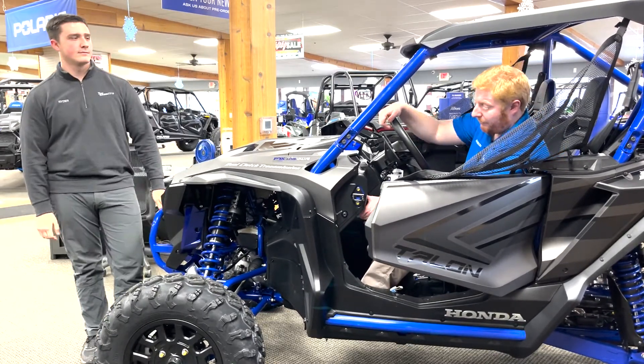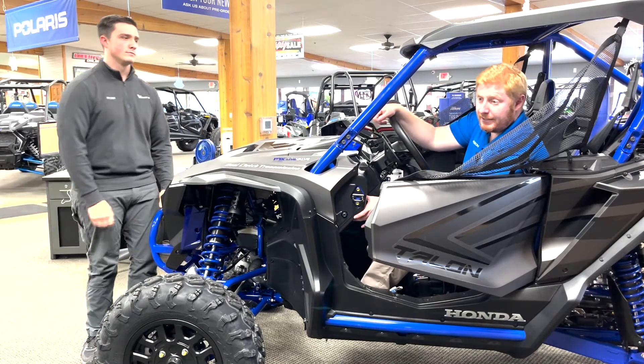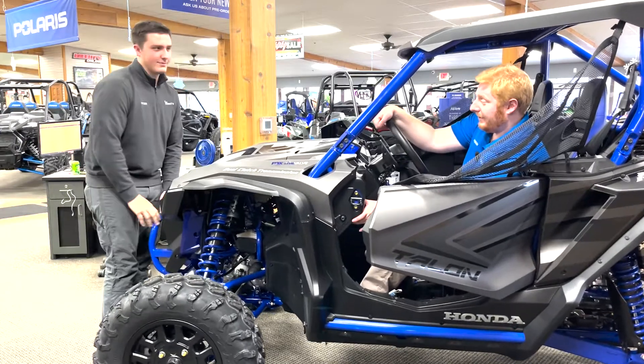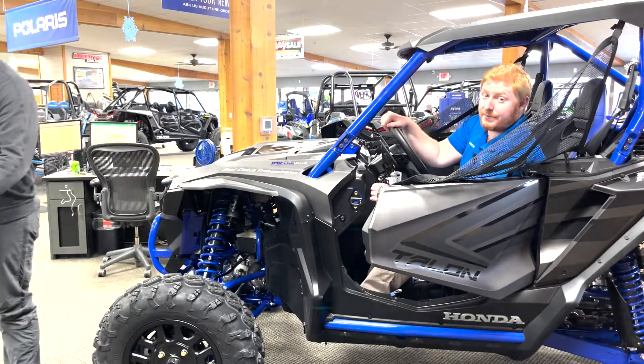Now I'm going to put it in normal mode, which is going to soften up the suspension on the machine. As you can see, there's a very noticeable difference in the suspension.